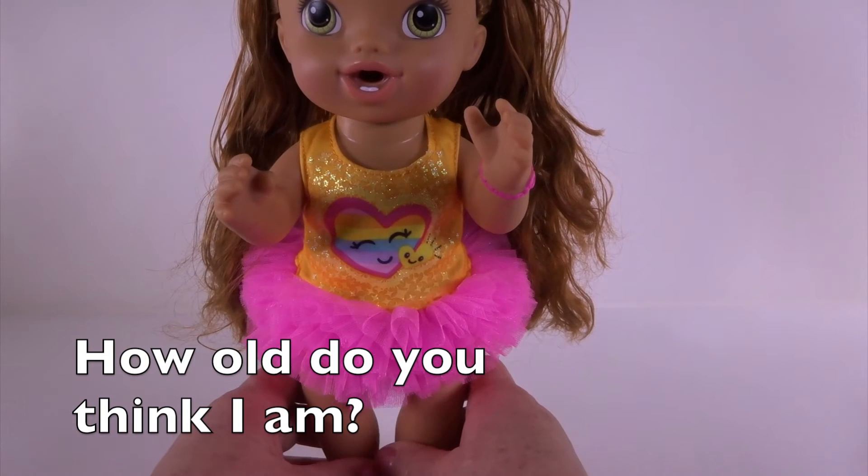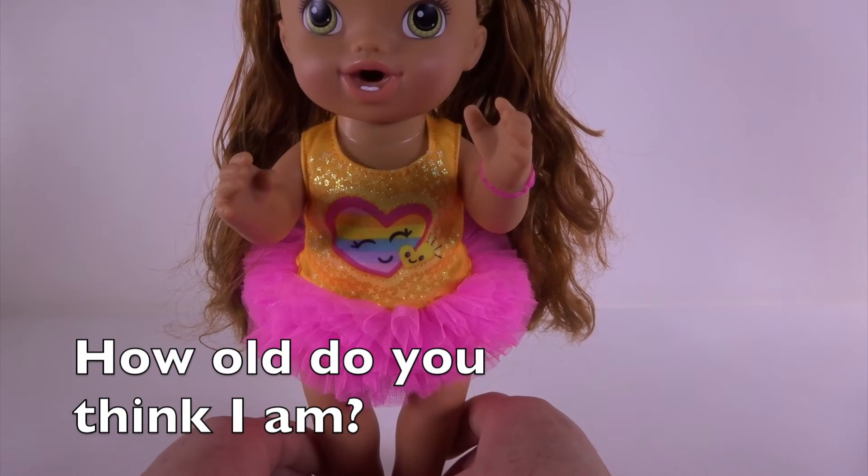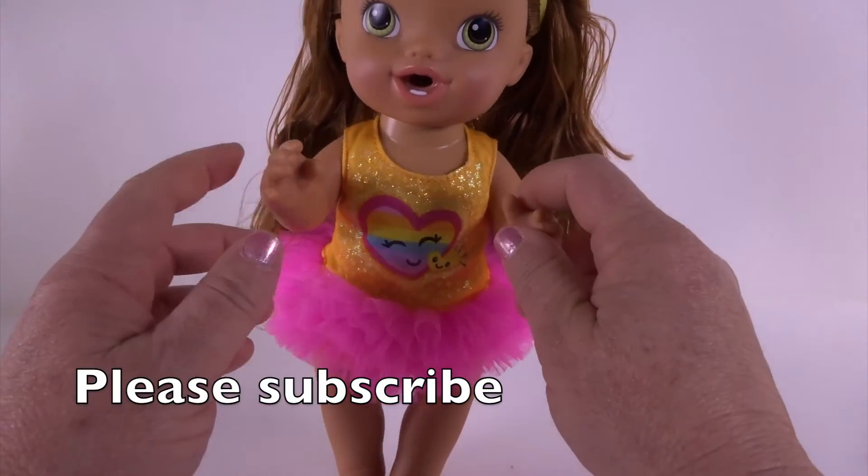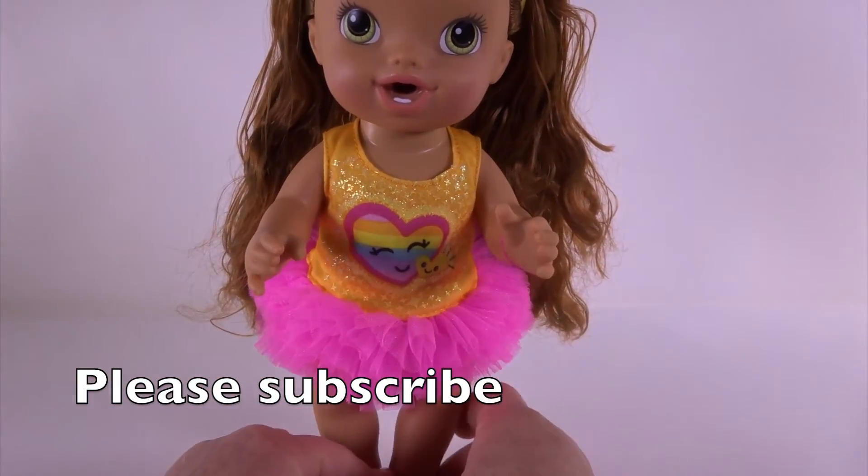It goes clear down to the back of her knee. Let me know in the comments below how old you think Darcy is and what type of dance you think is her favorite. I think she's just adorable and we're going to have so much fun having her as part of our family.